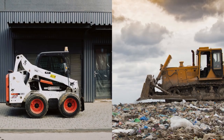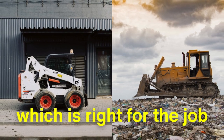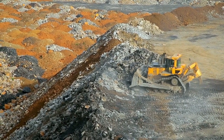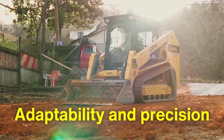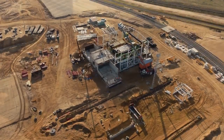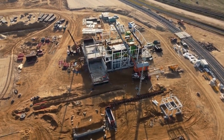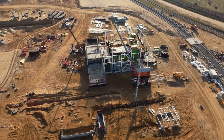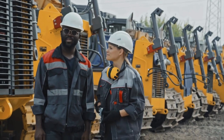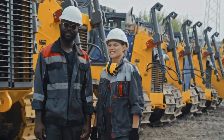In the end, the choice between a skid steer and a bulldozer is not about which is better, but about which is right for the job. Each machine embodies a different approach to construction and earthmoving, one prioritizing adaptability and precision, the other emphasizing power and endurance. Together, they represent the spectrum of possibilities in modern construction, where the demands of the job dictate the tools of the trade. Understanding their differences is not just a matter of technical knowledge, but an appreciation for the specialized roles they play in shaping our world.